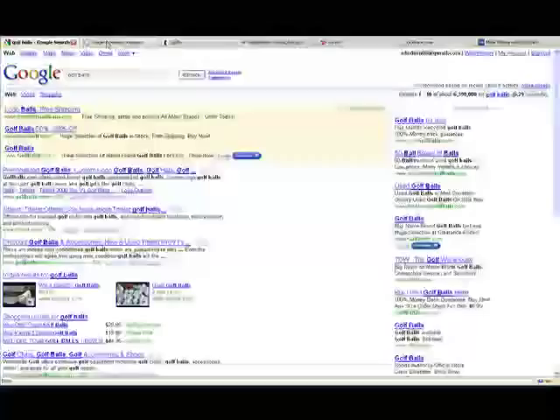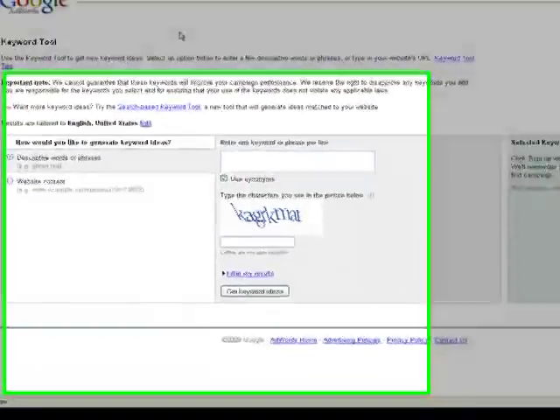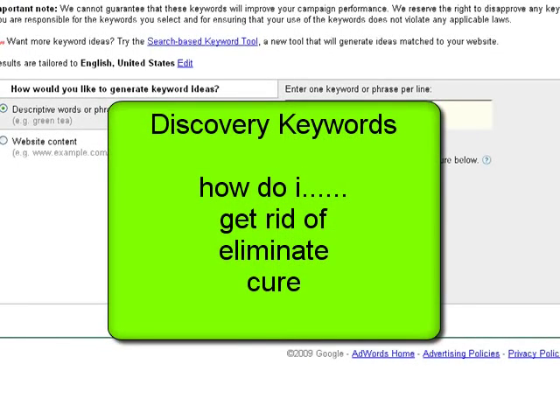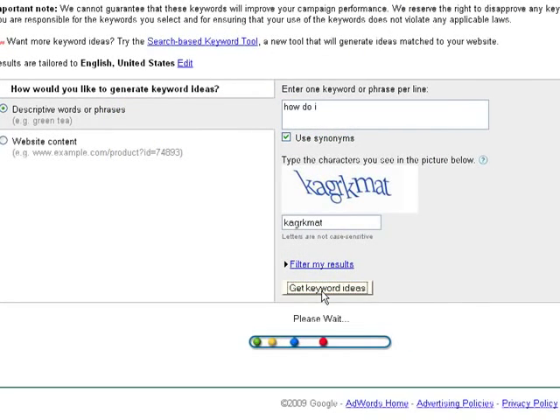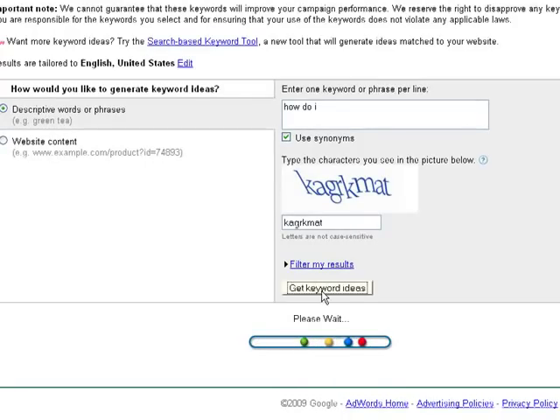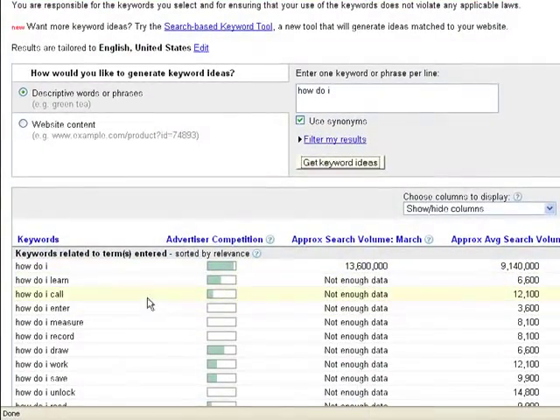Now we're going to go to a free source: the Google Keyword Tool. A great way of finding out what's hot is using discovery keywords. Discovery keywords are words that contain phrases like 'how do I get rid of,' 'eliminate,' 'cure.' So let's type in the phrase 'how do I.' We're just using Google's keyword tool to brainstorm what's hot right now.